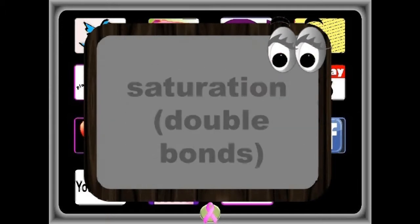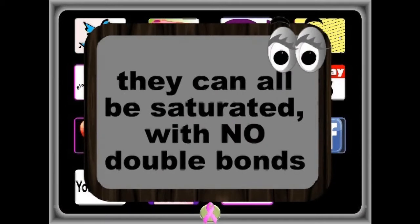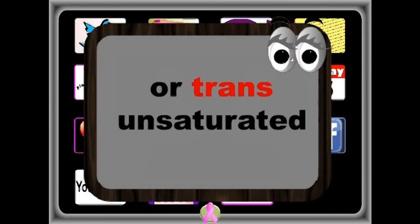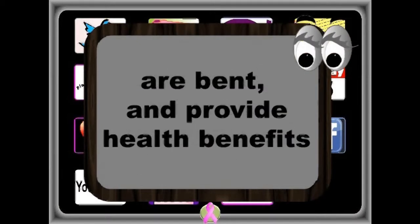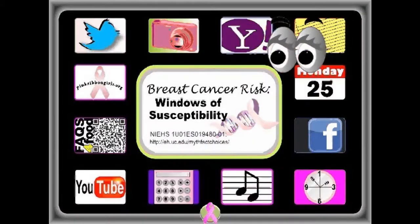To make a triglyceride, the fatty acids can vary in saturation. They can all be saturated with no double bonds, or can be cis-unsaturated or trans-unsaturated. Triglycerides with cis-unsaturated fatty acids are bent and provide health benefits, unlike straight saturated or trans-saturated fatty acids.